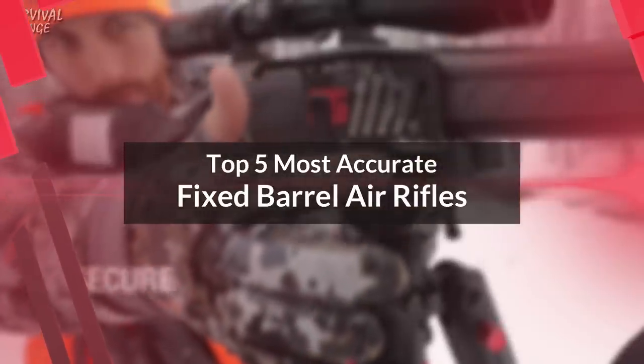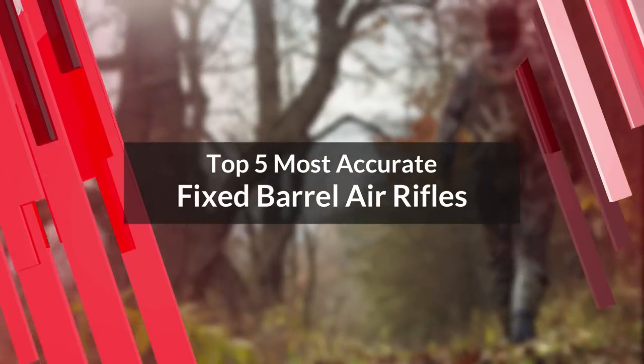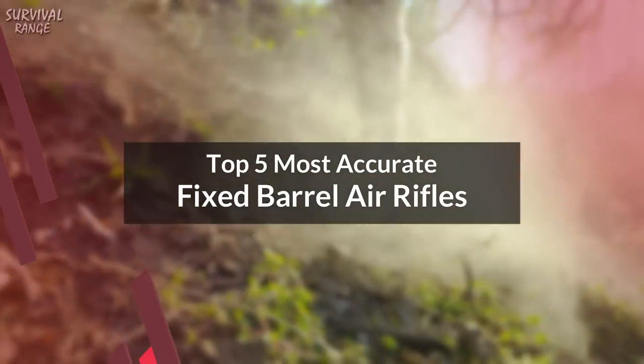Before we start, I have a question for you guys — which air rifle are you using right now, and what is your opinion on it? Let me know in the comments.